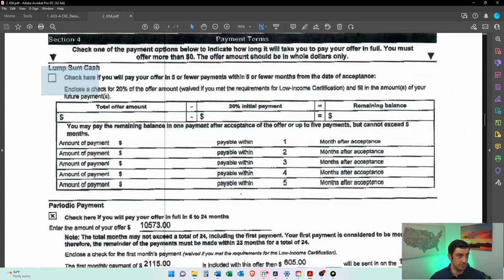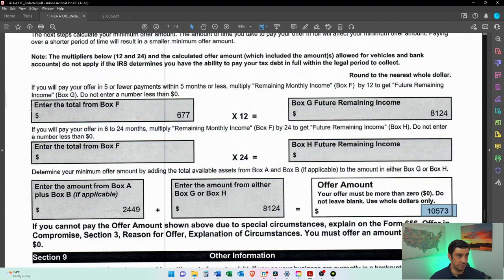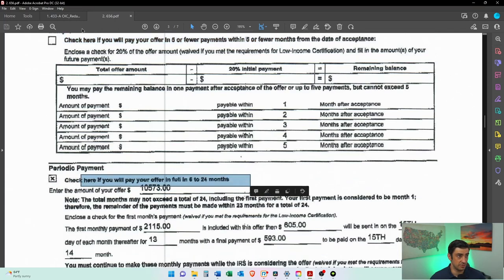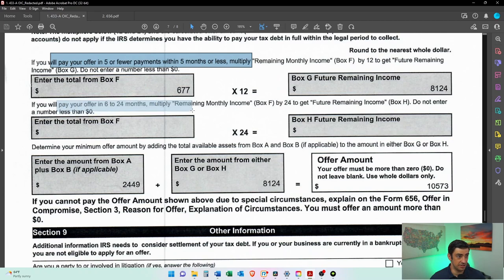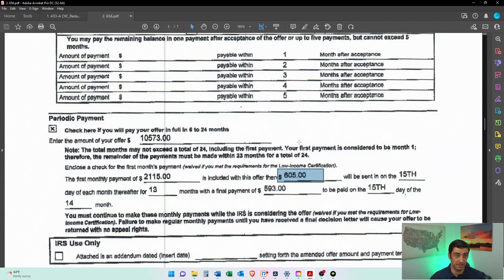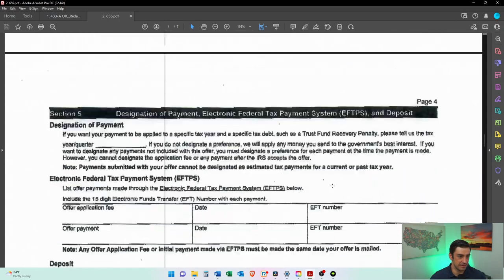He should have done the lump sum option, but that's okay — we did fix that. He was actually making payments to the IRS of about $605 in between the time he filed the offer and the time it got rejected and I came onto the case. So he had already started paying down this $10,000, which was good for his case — it was in his favor that he had already been making payments.